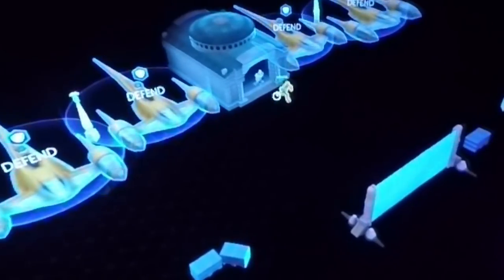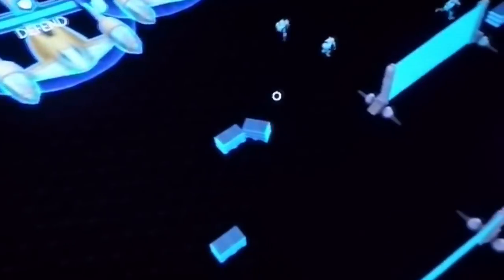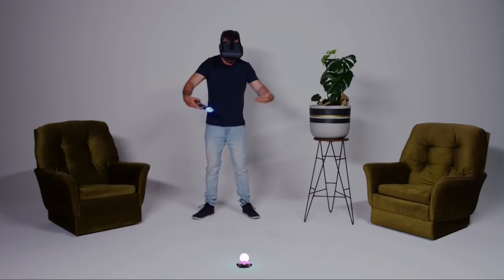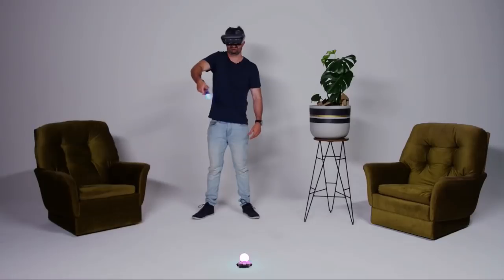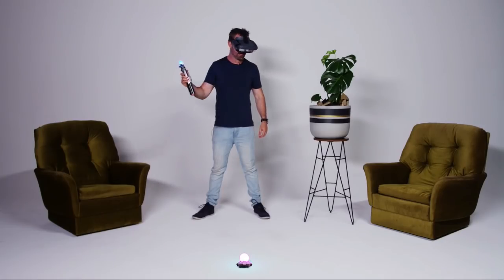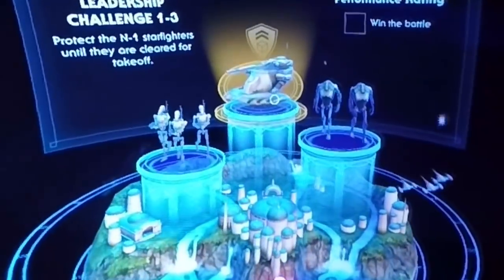This might actually be my favorite game from all of them. It's like a real-time strategy, but it plays out around you, in front of you, and you control the troops — you point them here, you point them there, they attack each other. You can also bring in hero characters, like your Obi-Wan Kenobi, to kind of turn the tide of battle. There's a number of battles leading all the way from the prequels up to the modern saga.